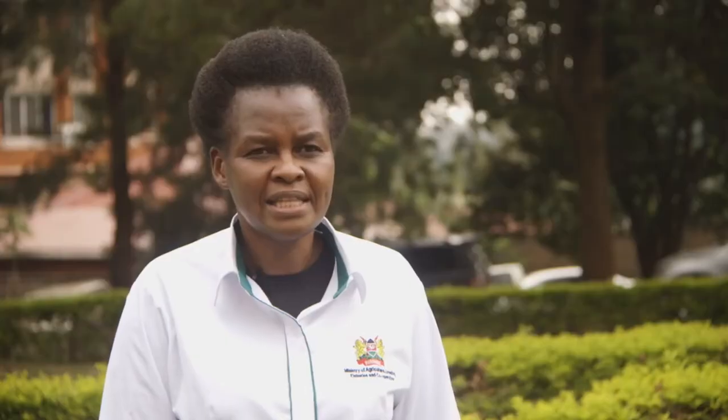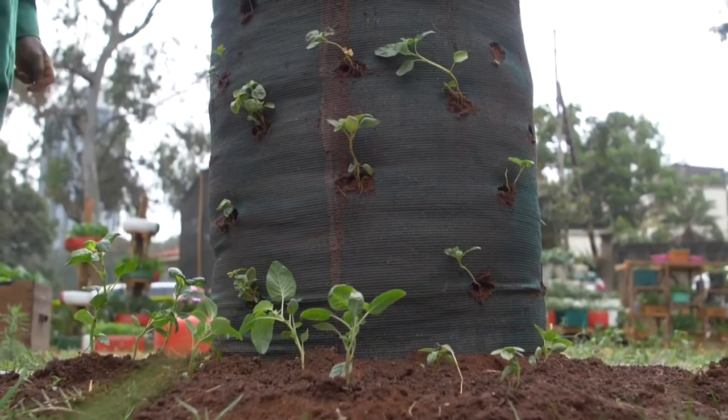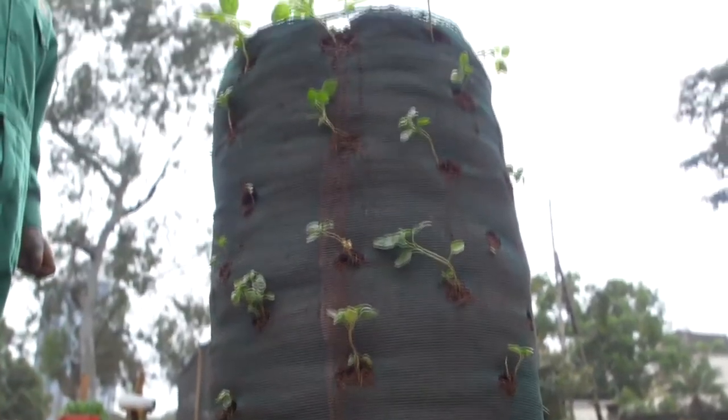Once you've done that, you can decide to plant a variety on that multi-story, or you can plant one or two varieties depending on the vegetables that you like.